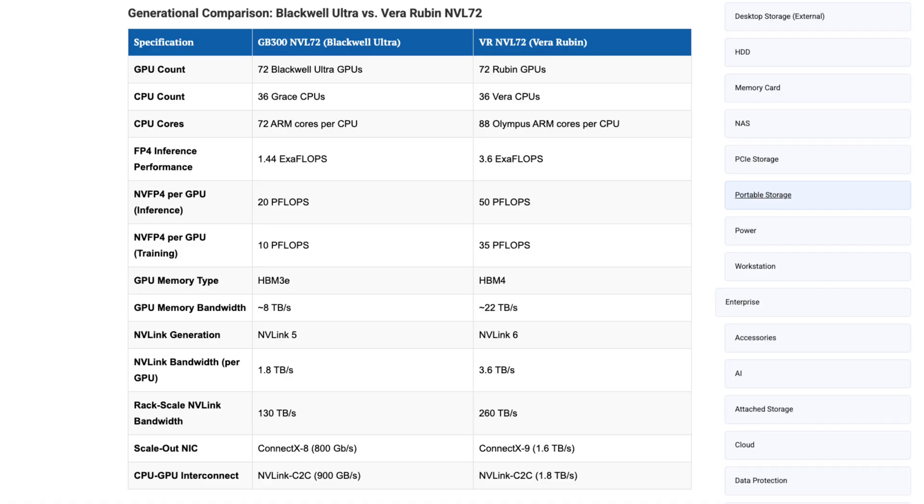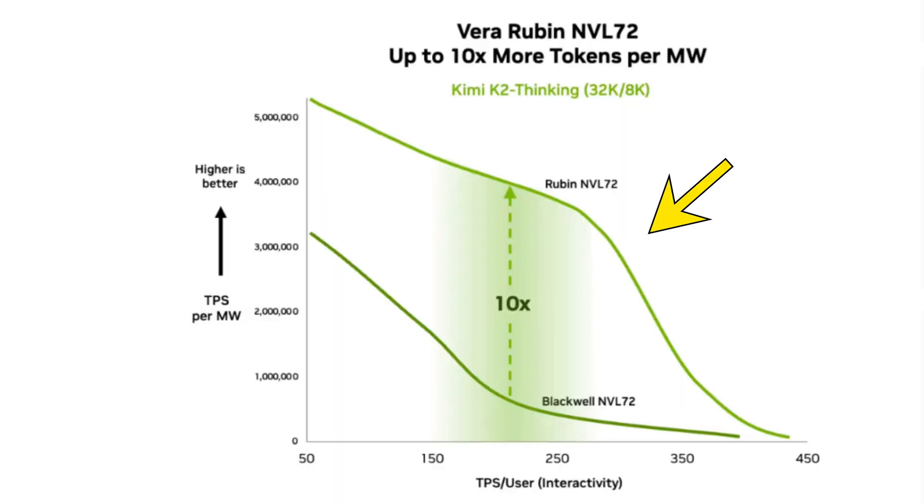NVIDIA says Rubin can run the same workloads with up to 4x fewer GPUs than Blackwell, and in some cases token costs drop to one-tenth. That matters if you're running multi-agent systems, long-context reasoning models, or real-time physical AI. Fewer GPUs sound simpler, but when throughput explodes like this, observability becomes the bottleneck.